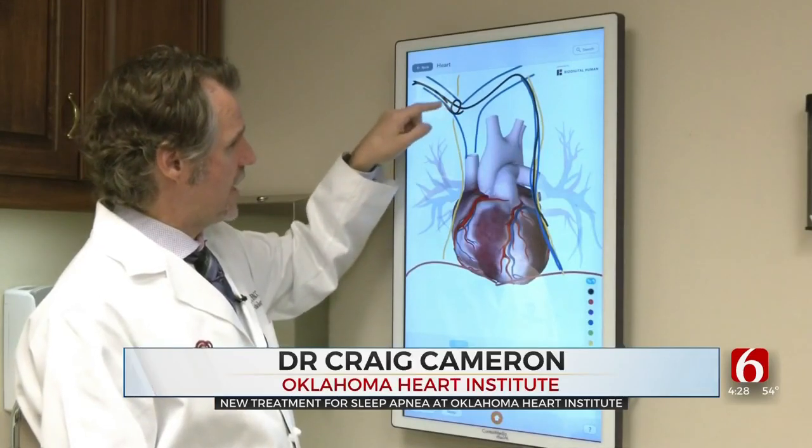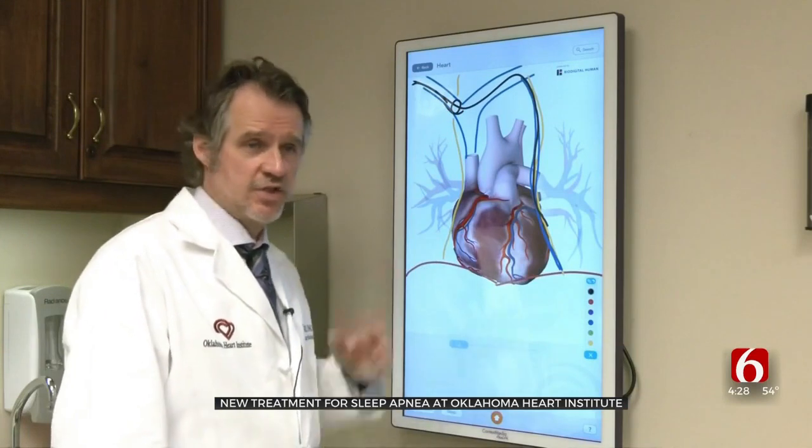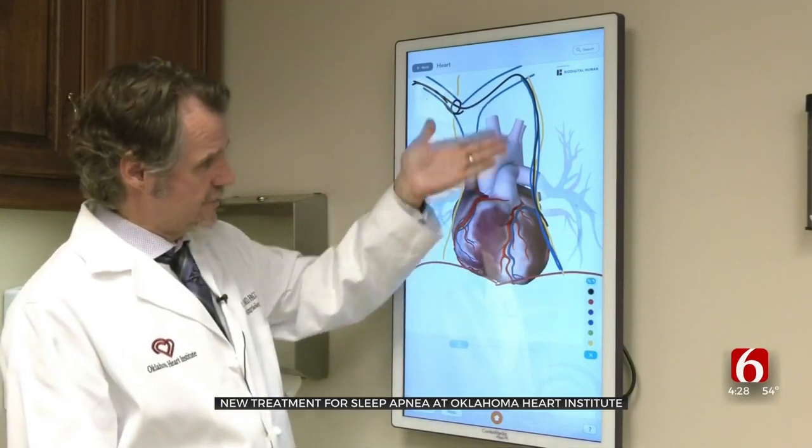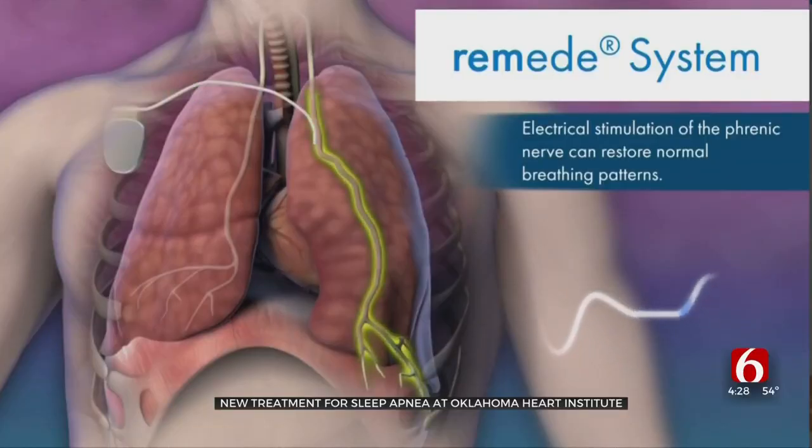That lead is kind of a curlicue in shape and it allows you to stimulate the nerve on the right side. Dr. Craig Cameron goes through this step-by-step process with each patient before implanting a new sleep apnea therapy device called Remedy.